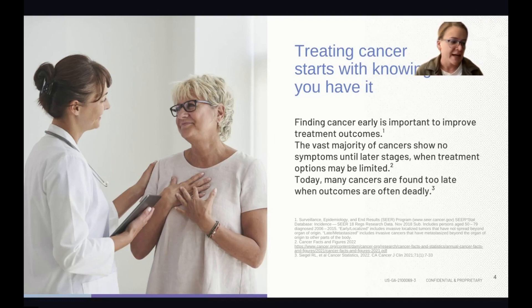When we're finding cancer early, treatment outcomes become much more reasonable. If we can do a small resection or find it early on imaging, those interventions are life-saving and far less detrimental to our overall health compared to late-stage chemotherapy, radiation, or surgery.